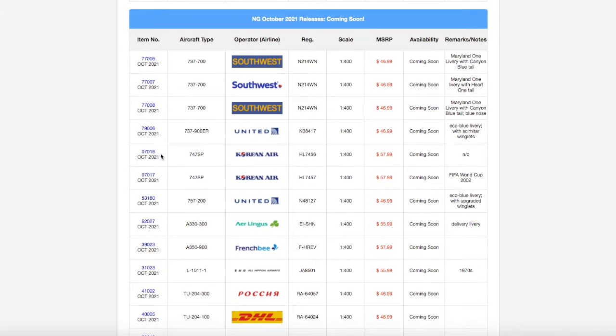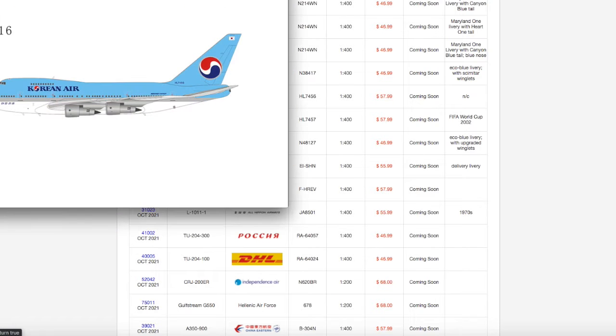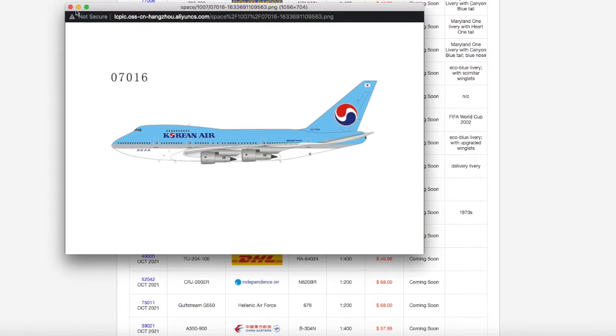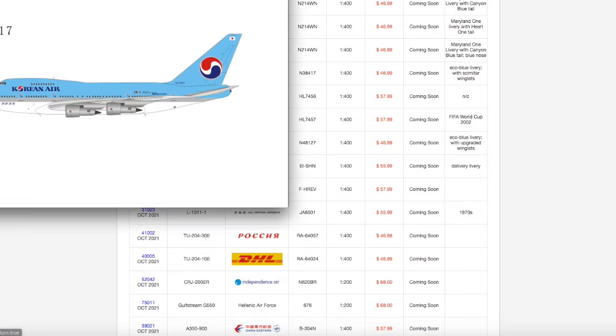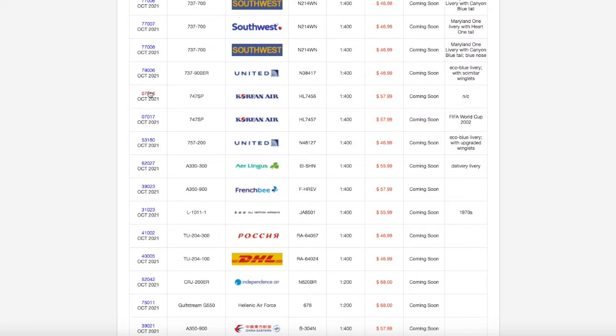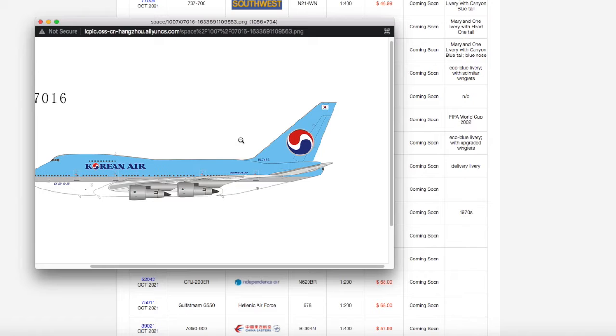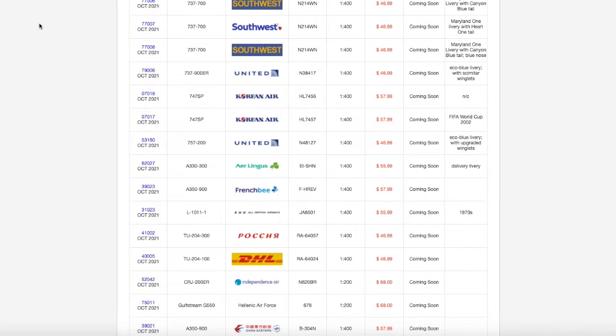Continuing down the line, we have two Korean Air 747 SPs. The only difference between the normal livery one and the other Korean Air 747 SP is a little sticker for the Korean World Cup. They have different registrations: the Korean World Cup one is HL7457, while the normal Korean Air 747 SP has HL7456. Both models are 1:400, and the price is $57.99.